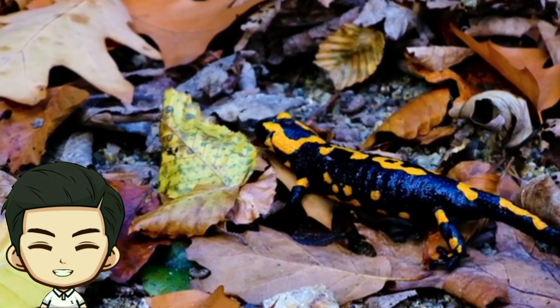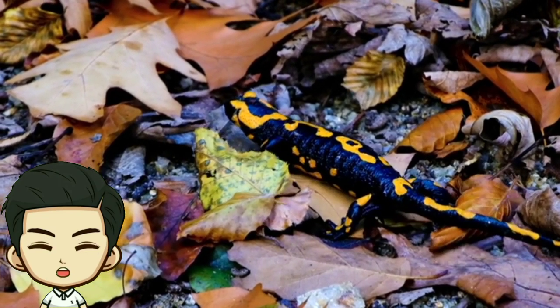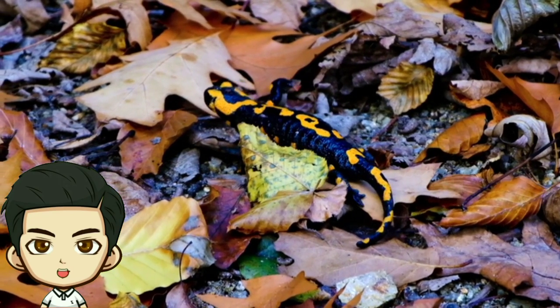Salamanders are found in a variety of habitats such as forests, wetlands, and even underground. They can be found across the Americas, Europe, Asia, and some parts of North Africa.